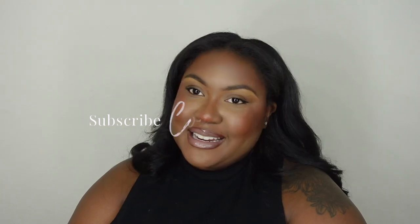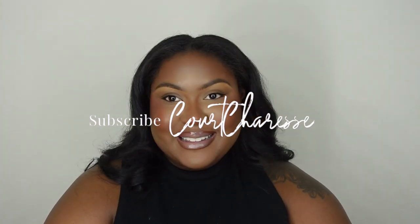Hey guys, welcome to my channel. For those of you who are new here, I am Courtney Sharice. Welcome! And to my returning viewers, welcome back! As you can all tell by the title, we are here for a luxury bag review, and I'm super excited about this.